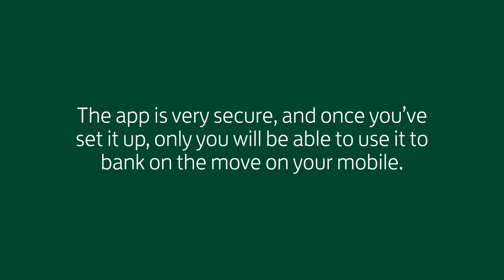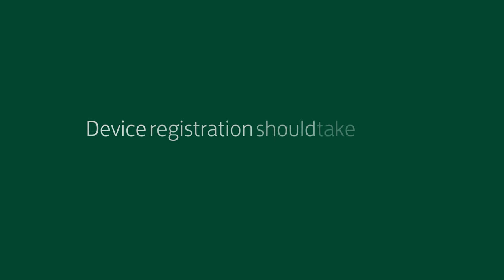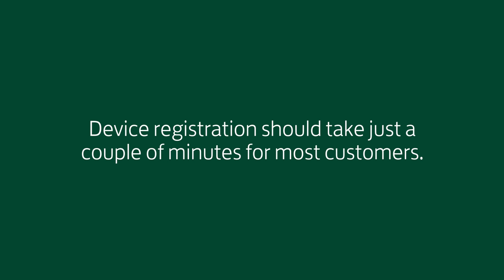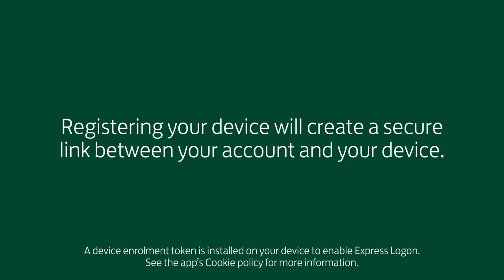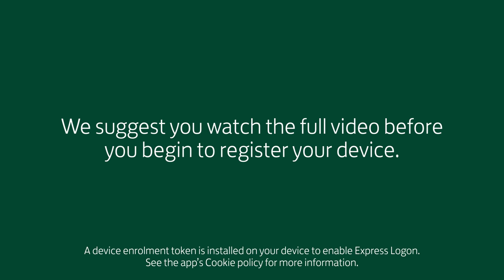The app is very secure, and once you've set it up, only you will be able to use it to bank on the move on your mobile. Device registration should take just a couple of minutes for most customers. Registering your device will create a secure link between your account and your device. We suggest you watch the full video before you begin to register your device.